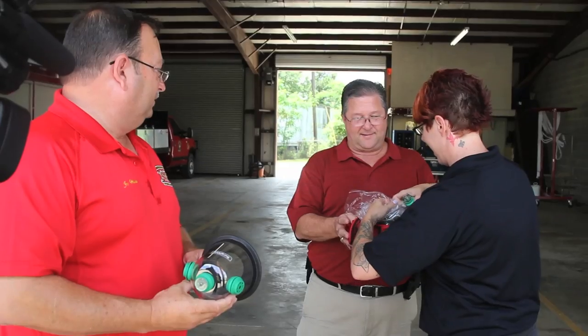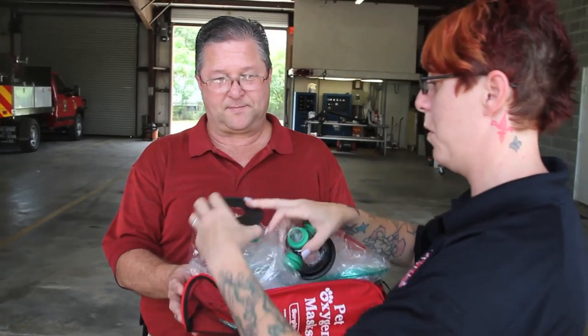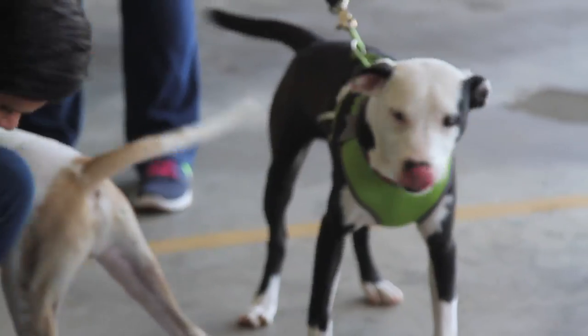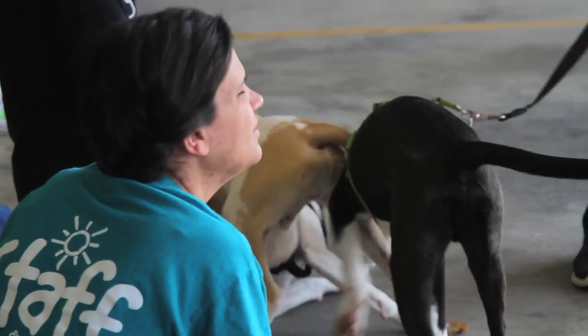We came out here today to donate animal oxygen masks in honor of Jessica Stone, who saved a dog last year at Little Rambo from a house fire. She actually used an infant oxygen mask. None of the fire departments here have animal oxygen masks in all of Lee County and Russell County, and this is just one set of many we hope to donate.